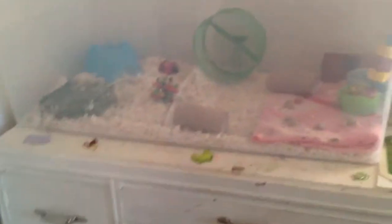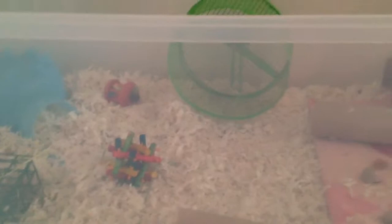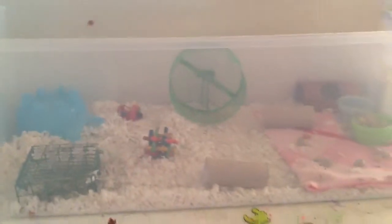Hi guys, it's Seth Stefani G, and today I'm going to be showing you guys an updated cage tour. I got him a new bin — an extra bin that holds 114 quarts. I got this at Target. So this is sort of like a haul slash updated cage tour. It's really big.